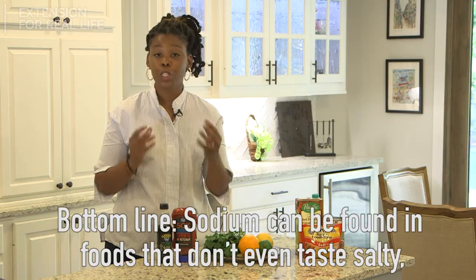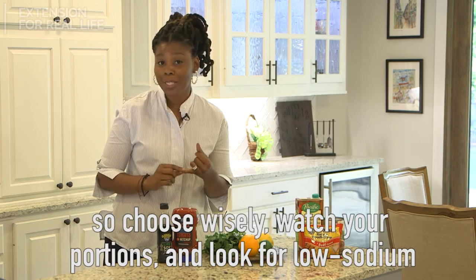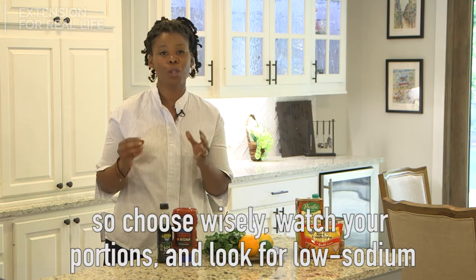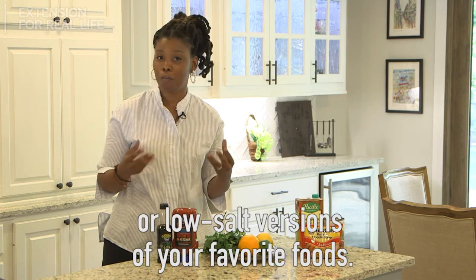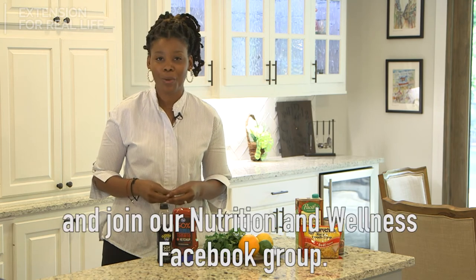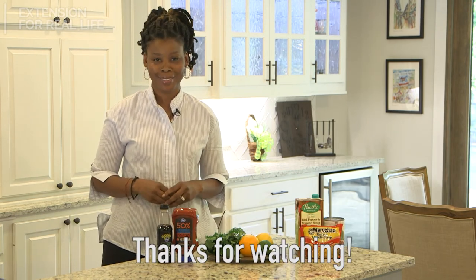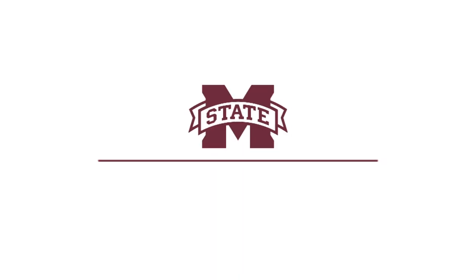Bottom line: sodium can be found in foods that don't even taste salty. So choose wisely, watch your portions, and look for low sodium or no salt versions of your favorite foods. For more helpful tips like these, visit extension.msstate.edu and join our Nutrition and Wellness Facebook group. Thanks for watching — take care.